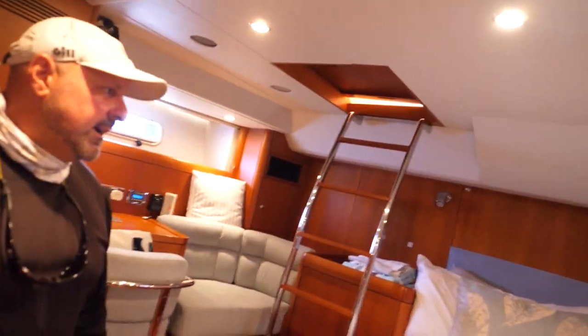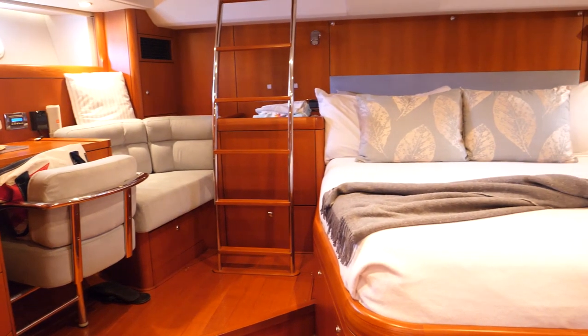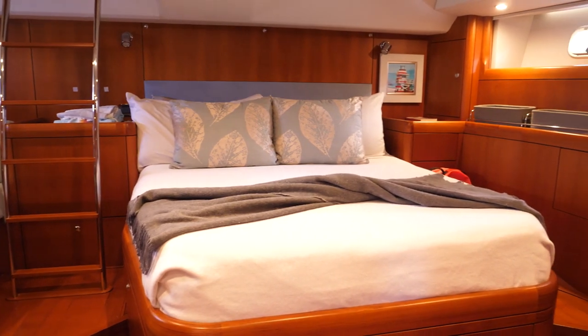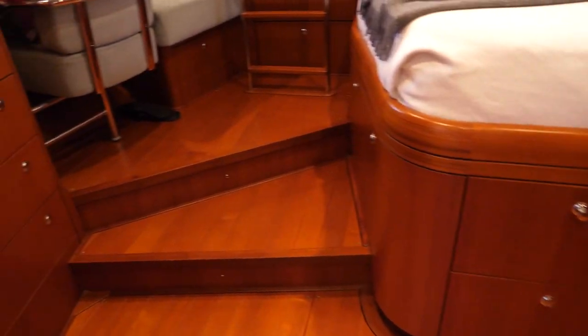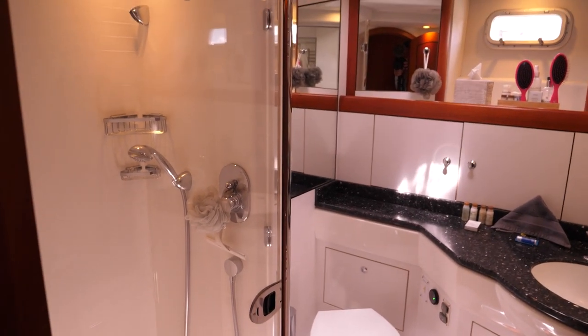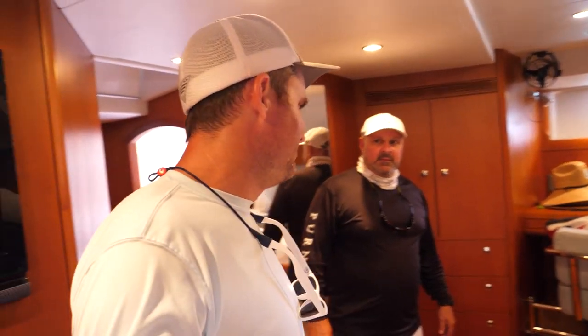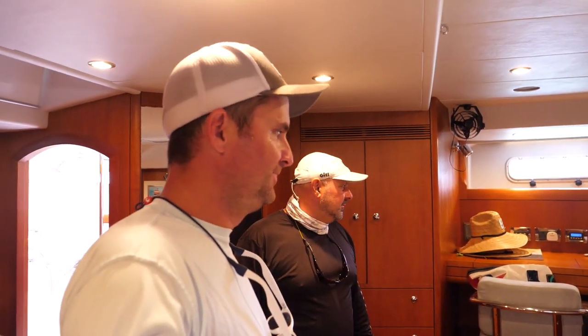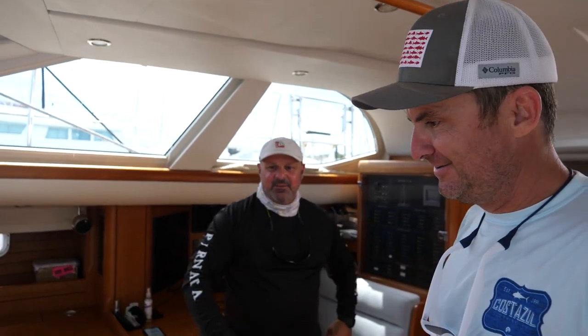All the way aft here is the master cabin — it's a beautiful space. There's a desk area, a beautiful sleeping quarters, and double hatches that let in plenty of fresh air. There's plenty of storage for clothes and the head is pretty spacious. With the boat this beamy you get the whole 19-foot beam in here, which is really nice.